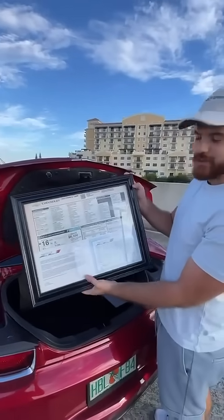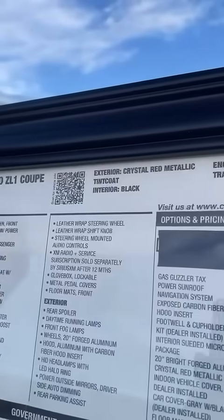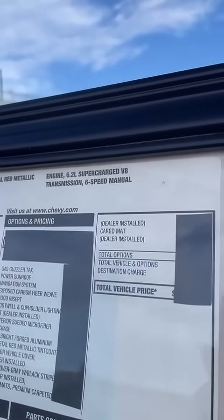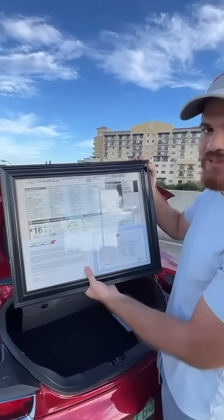The original window sticker of this ZL1. It's actually kind of funny because the original owner actually put a sticker on the price — I guess he just wanted to forget how much he paid and how much he sold it for. And I have this prop over here because I am a content creator and it's kind of like a reminder of the things that I really love to do. What's in your trunk?